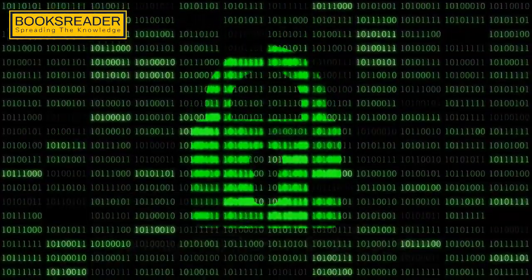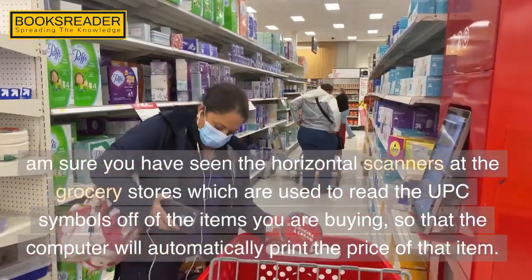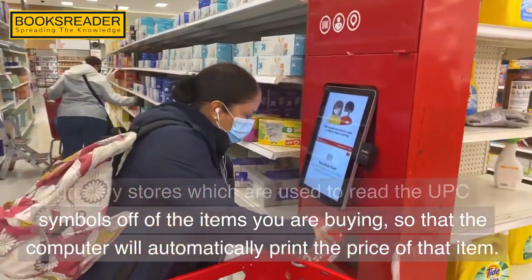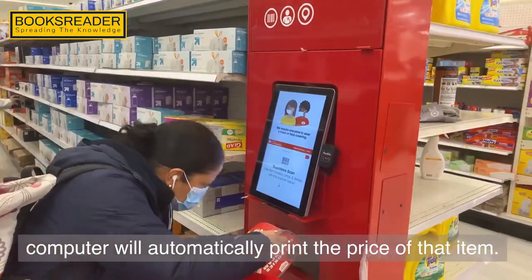The universal product code system. I'm sure you have seen the horizontal scanners at the grocery stores which are used to read the UPC symbols off of the items you are buying, so that the computer will automatically print the price of that item.